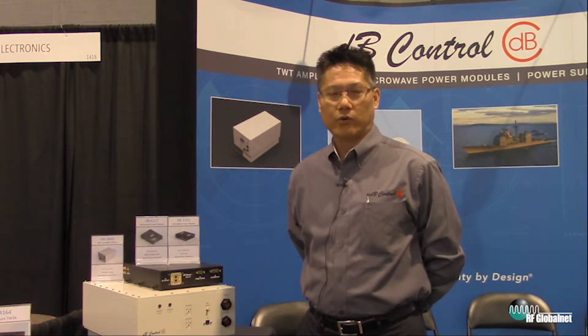Hi, my name is Mike Lee. I'm the director of sales and marketing at DB Control. DB Control has been around since 1990 and we started as a company developing high power amplifiers.